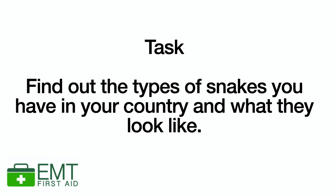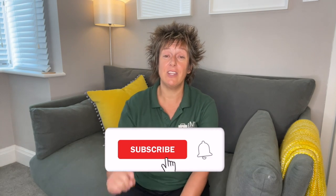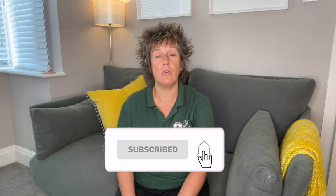So let's have a quick recap. The most important thing when someone has been bitten by a snake is to call the emergency medical services and get them to hospital — the sooner a victim receives medical treatment, the less time the venom has to cause damage. Don't forget to research the snakes in your country so you can identify them quickly if you or someone you know is ever bitten. Don't forget to subscribe to our channel and hit the notification bell so you'll be alerted to all new videos.